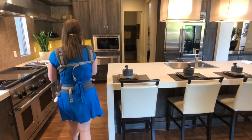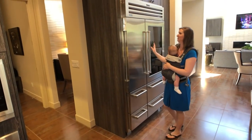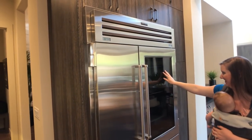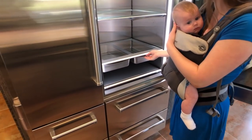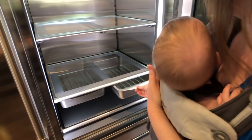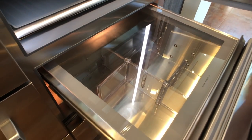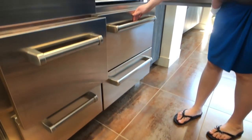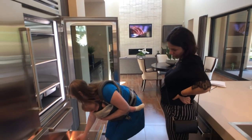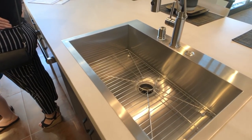You have a high-humidity section — I think that's part of the fridge for organizing fruits and vegetables. You can adjust the little dividers in there — that's so cool. Let's go to the family room.